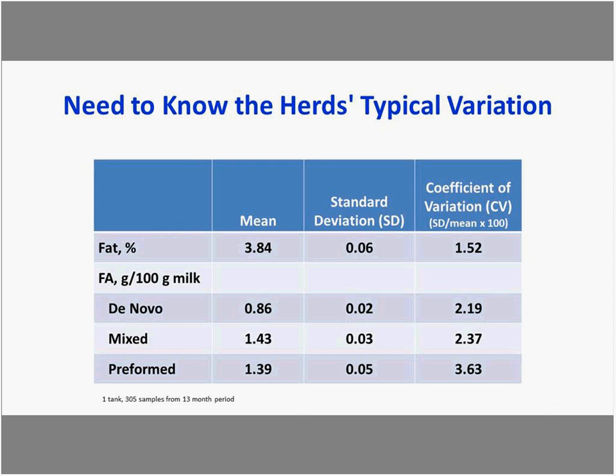We're still learning what is normal variation across herds we're tracking and identifying opportunities. Interestingly, some herds with the highest level of variation across the year were herds that experienced milk fat depression during the summer months. There may be opportunity to use this variation to assess management practices such as heat abatement.